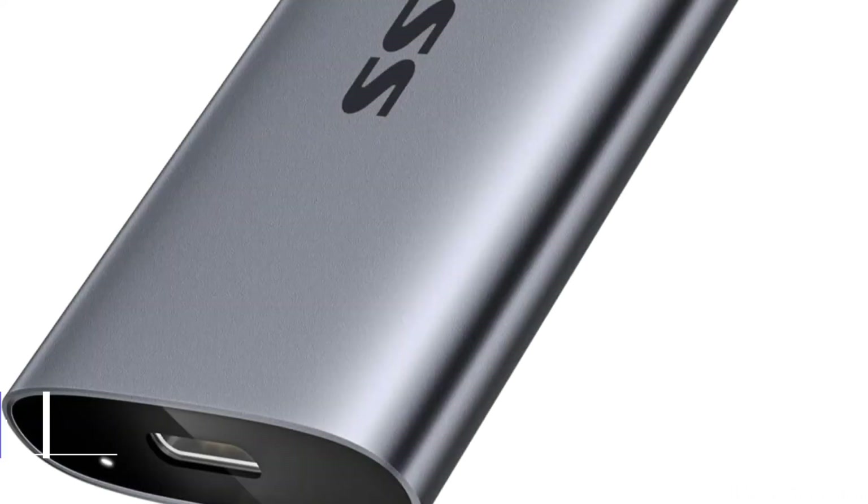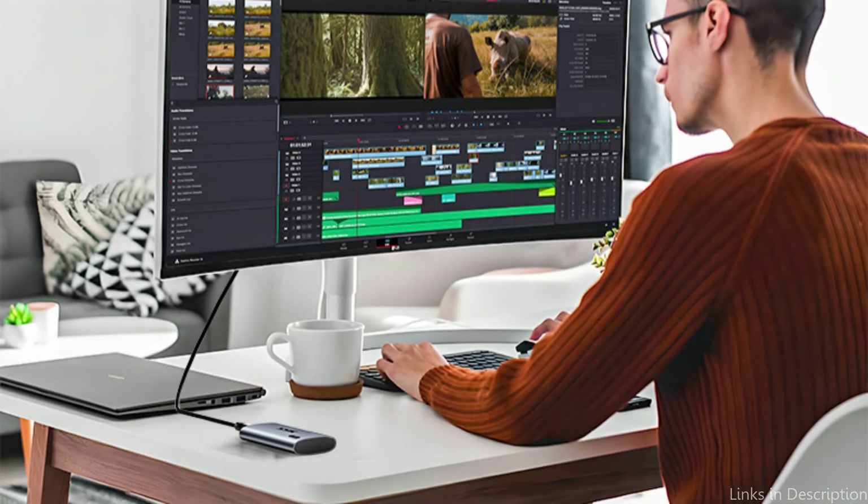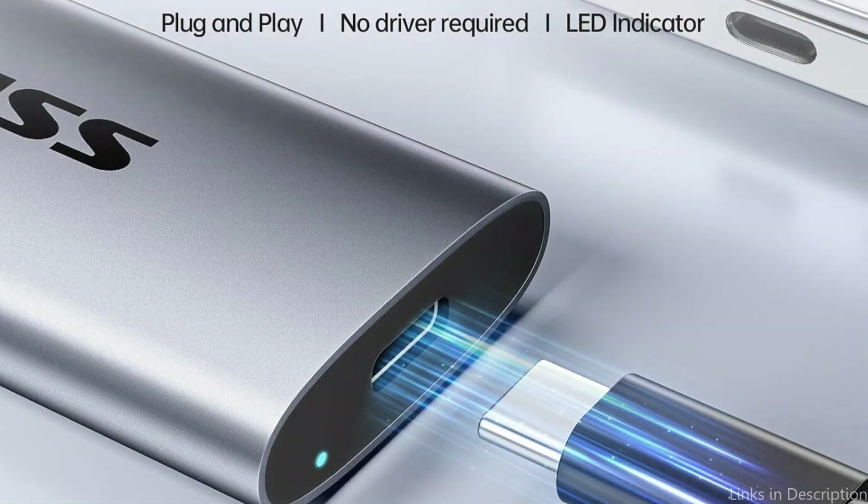On number two, we have the SSK Portable SSD. For individuals who require a combination of portability and performance, the SSK Portable solid state drive is an excellent choice. It is perfect for those who are constantly on the go because of its small size, which makes it easy to fit in your pocket or backpack.